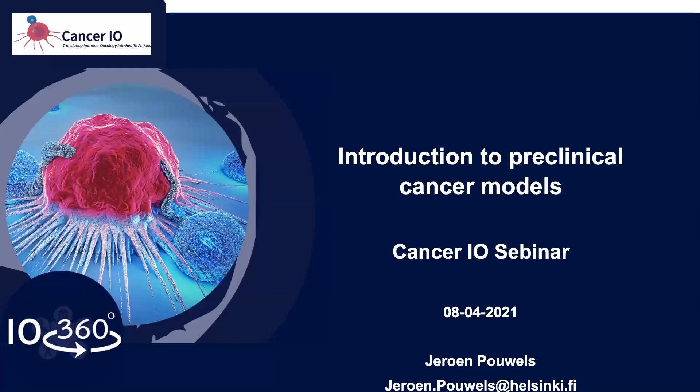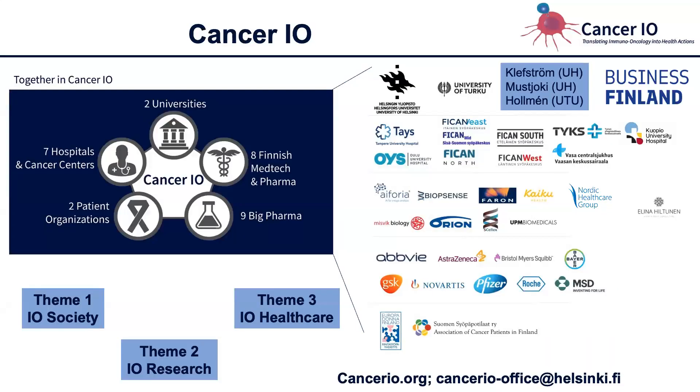Welcome to the first seminar from Cancer.io. My name is Jeroen Pauwels, and as Heidi mentioned, I'm the research coordinator of Cancer.io. Today I will be introducing different preclinical cancer models. Obviously, in 10 minutes I cannot go into depth for any of these, but I hope I will be able to introduce most of them in a very brief time, and that will lay the foundation for the discussion later and help you follow the other two talks.